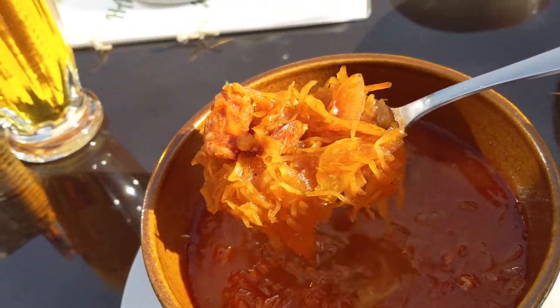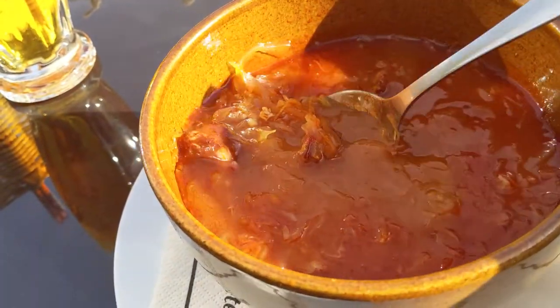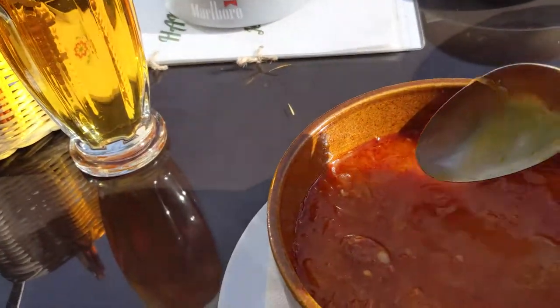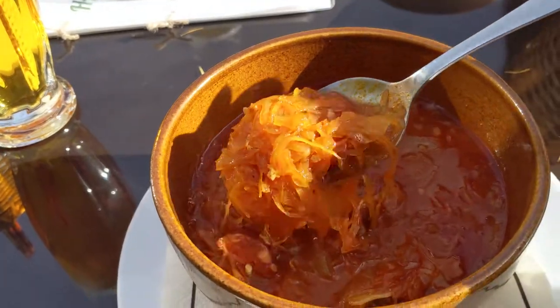As you can see here, it's very thick. It's really good, very sour. It has a sausage in it too. And we're also having a beer with it.